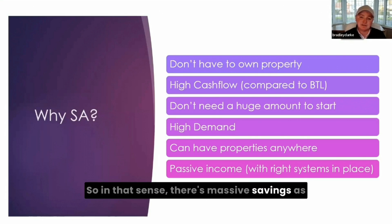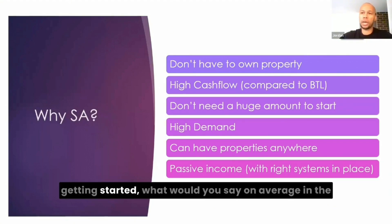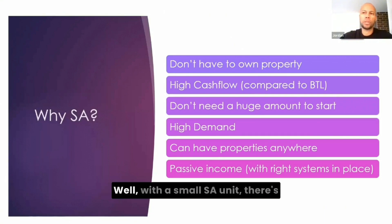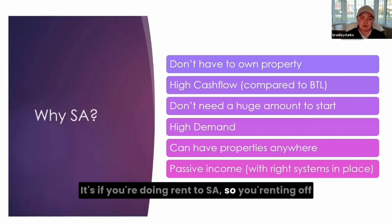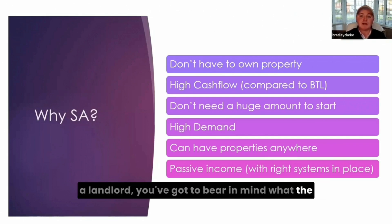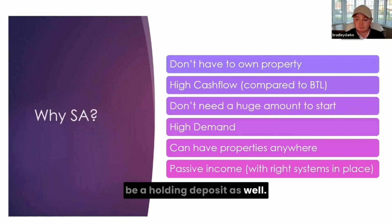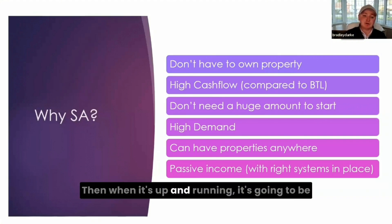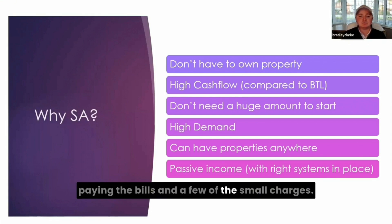In that sense, there are massive savings compared to a lot of other property strategies. In terms of getting started, with a small SA unit there are a few things to factor in. If you're doing rent-to-SA — so you're renting off a landlord — you've got to bear in mind the rent on that property, what the deposit is going to be, and there'll probably be a holding deposit as well. Then you're going to have to furnish the property. Those are your three or four main costs. Then when it's up and running, it's your rent, bills, and a few small charges.